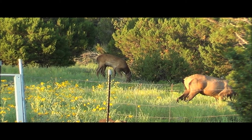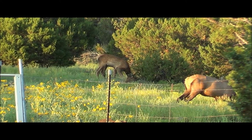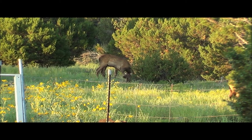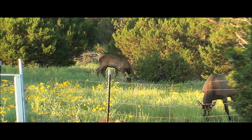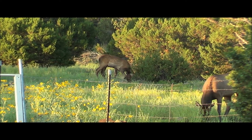Why do their antlers have fuzz? While their antlers are growing, they are covered with a skin called velvet. The velvet supplies oxygen and nutrients to the growing bone. Female elk do not have antlers — only the males do. The antlers can weigh up to 40 pounds. They shed their antlers every year and grow back a new set. Their antlers grow about an inch a day.